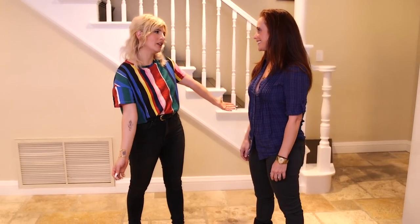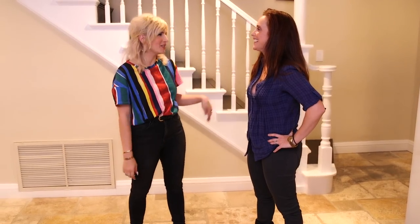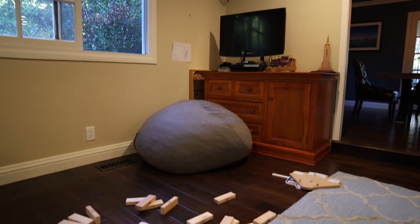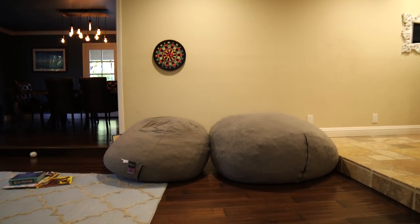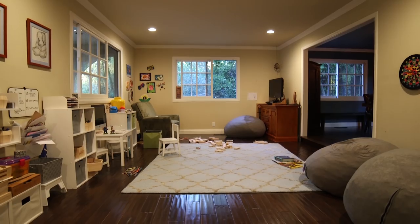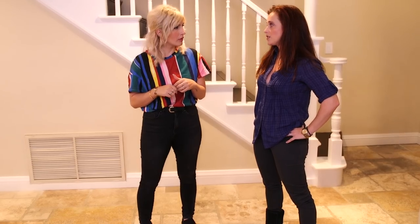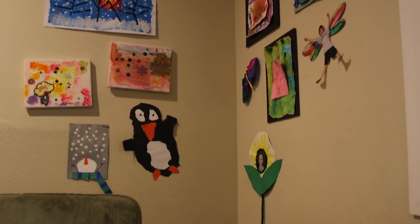Lori, thank you so much for letting us invade your house. I know you have two boys, but you're used to the activity. The biggest thing is obviously that this is the first room you walk into — your front door is right there. This is the only space that made sense for the kids. The only reason it doesn't make sense is because we don't want it to be the first thing people see when they walk in.